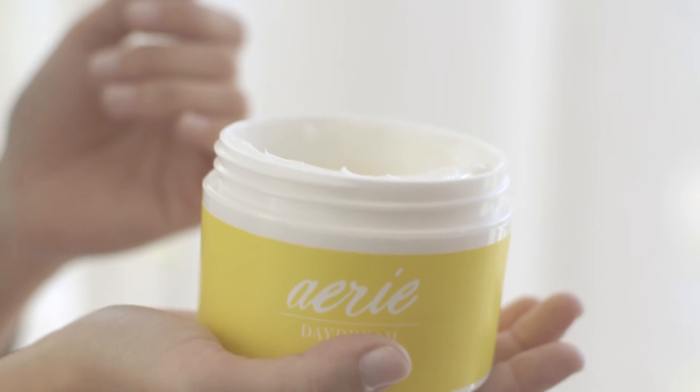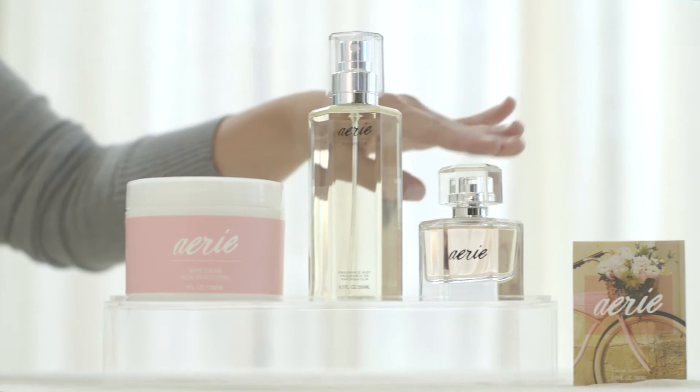What we love about this fragrance collection is how you can layer it. You can start with your favorite scent right out of the shower, put on some lotion for a great radiant glow, mix it with a little bit of mist, and seal it with your favorite fragrance — or you can mix it up. We like to call it mixology.